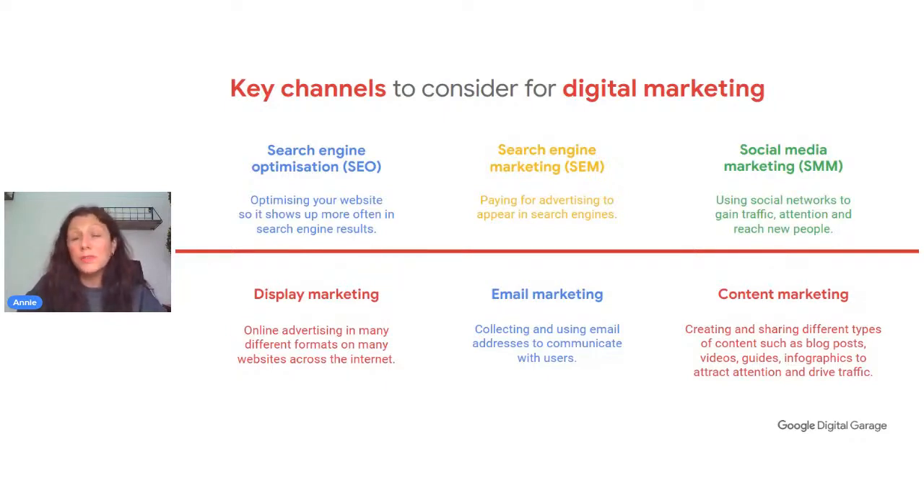Search engine marketing is where you pay to appear in the search engines. Social media marketing is a more recent form where we can use content through all the funnel — creating awareness, getting customers to learn about us, engage, shop, and become loyal. Display marketing features banners and videos across the internet. Email marketing is still very popular, especially on mobile. And content marketing is where we use different kinds of content to attract and engage customers.